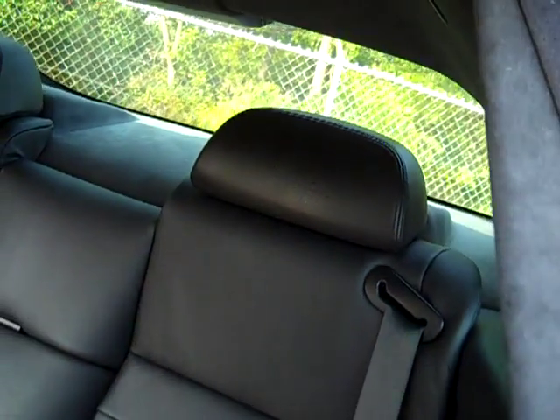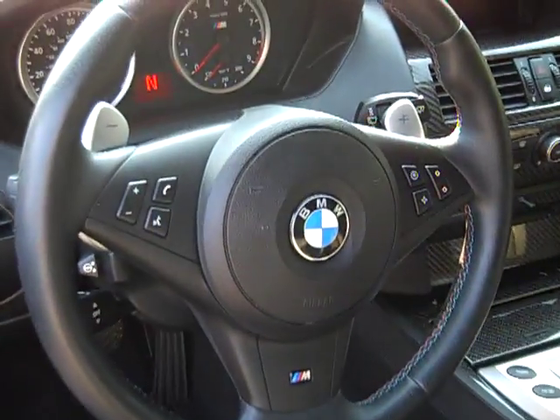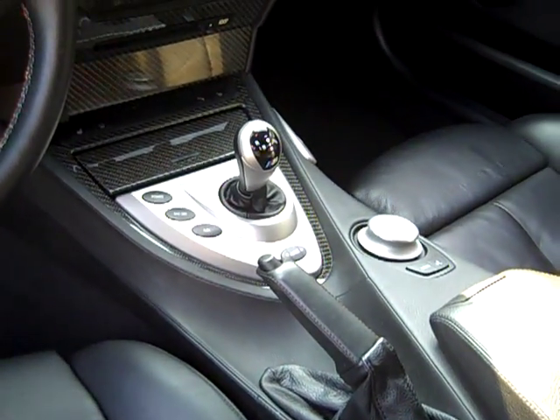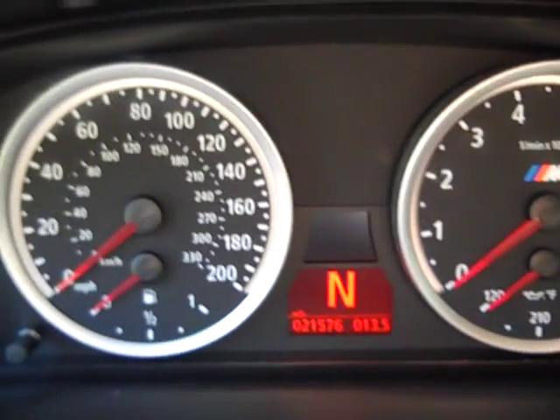There's a suede headliner, and the rear hat shelf is suede in this car as well. Door panels are all hand-stitched leather with a little bit of carbon fiber on the bottom for accent. You've got your paddle shifters up there — this is an SMG transmission in this vehicle. The car's got 21,500 miles on it today.